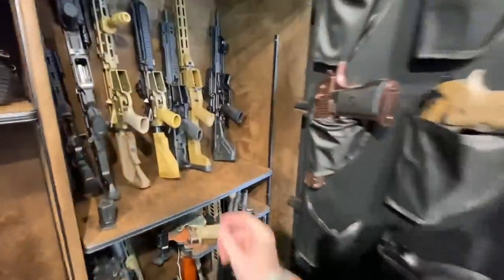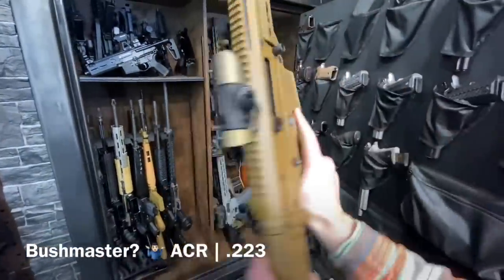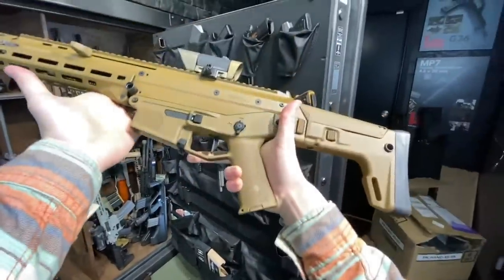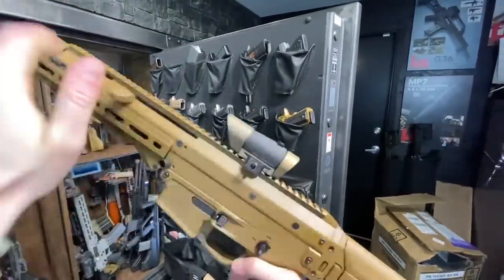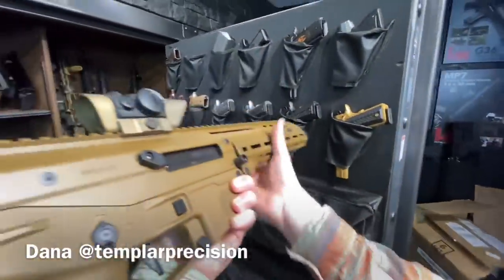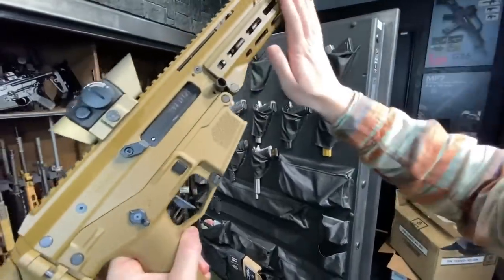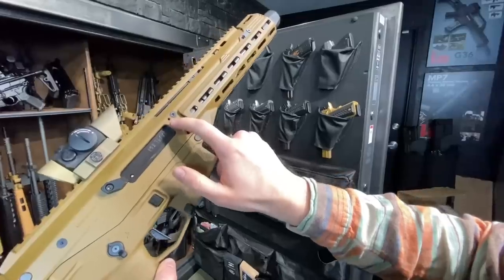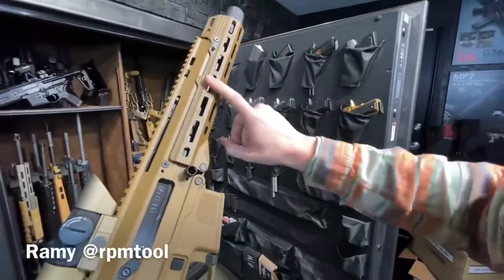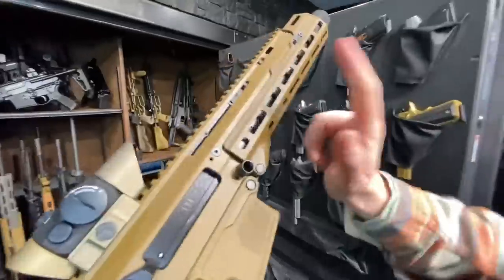Now we have the Bushmaster ACR — like the forgotten stepchild of the firearms industry. It's up in the air as to who is going to take it over. However, my buddy Dana at Template Precision is doing a lot of cool things with the ACR platform: new all-aluminum lowers, handguards, reduced-weight trunnions, even barrels. Also, my buddy RPM Tool up in Vancouver, BC is making some hella fine handguards for it. Go hit him up as well.